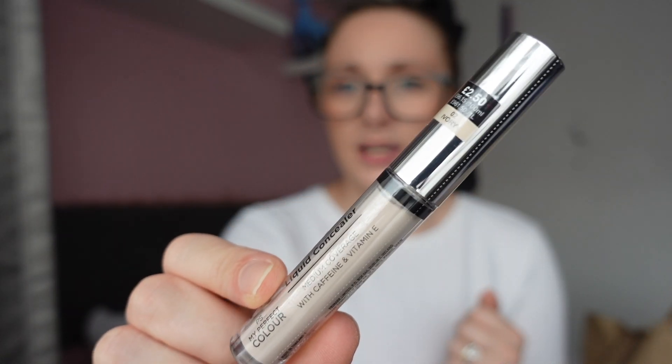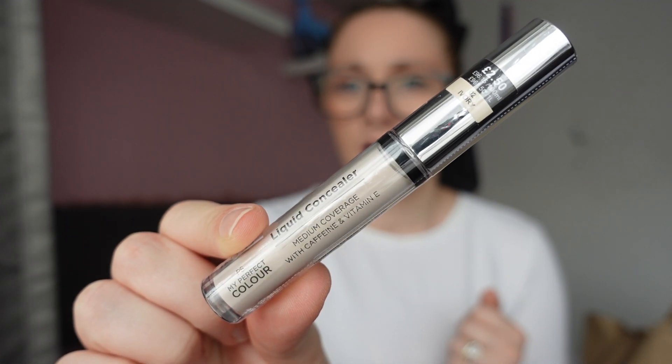To go with the foundation I also got the concealer — it's a liquid concealer, medium coverage with caffeine and vitamin E. This was only £2.50. I got it in the shade Ivory because I wanted it lighter for under my eyes. Hopefully it's not too light. I used to actually be really pale when I was younger — I would literally be ivory or porcelain — but now I'm nowhere near that.